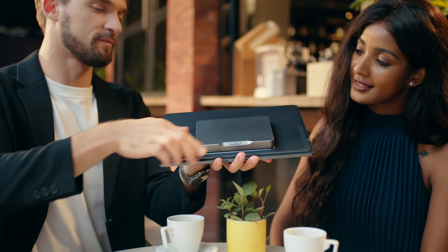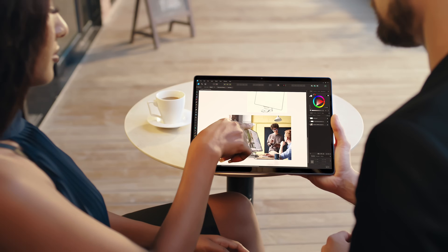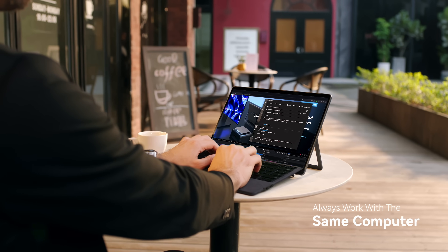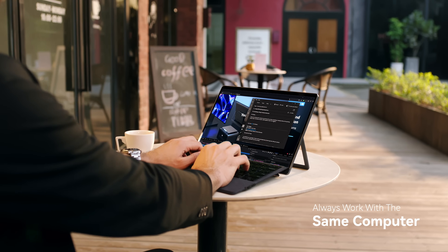Mind is also great for road warriors. Attach it to the Mind X Play and in a snap it becomes a powerful tablet. Always stay in your flow — spend no more time doing file transfers and conversion to a slower mobile system. Always work with the same computer.